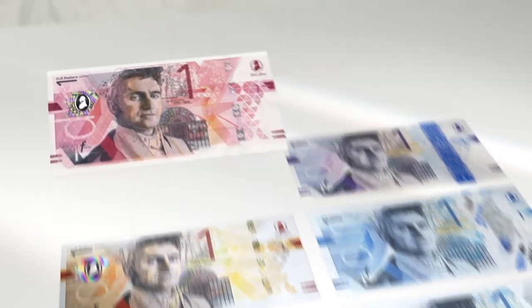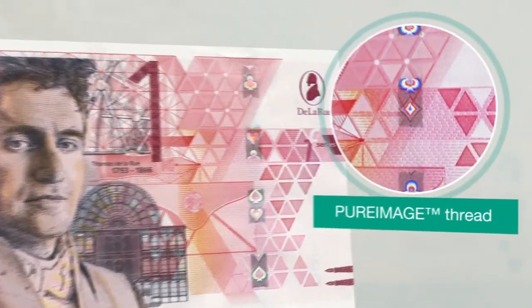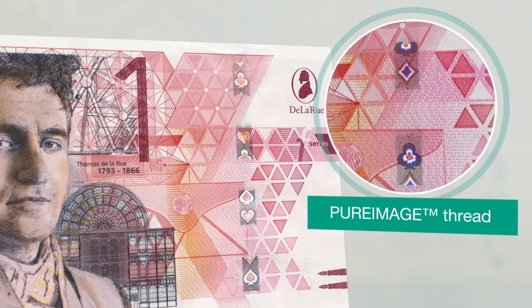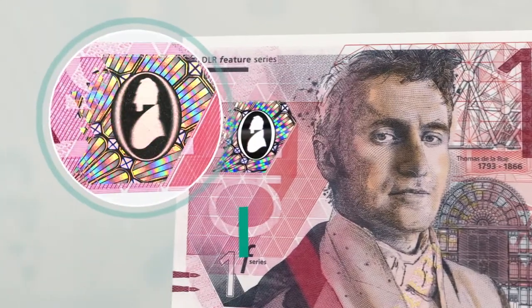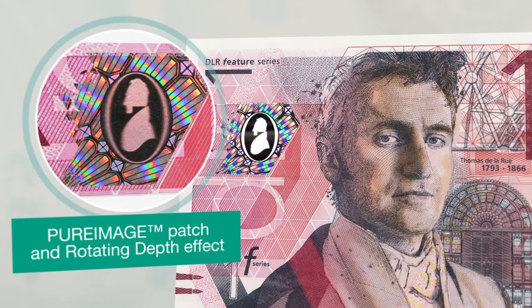Pure Image is a holographic thread with attention-grabbing movement effects that are visible at any angle. Pure Image is impactful even at narrow thread widths and becomes more striking as it gets wider. Pure Image can be combined with holographic patches for enhanced security.